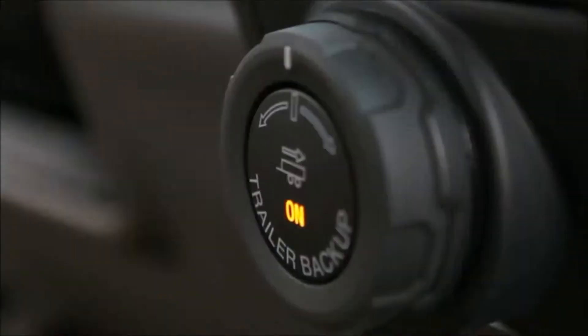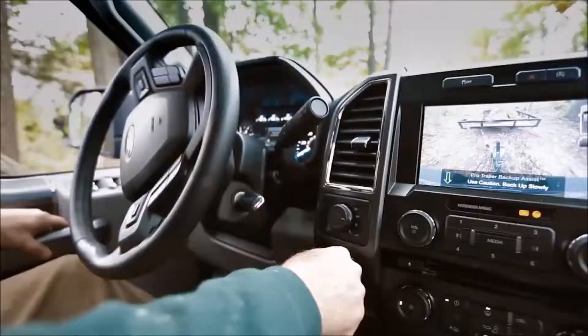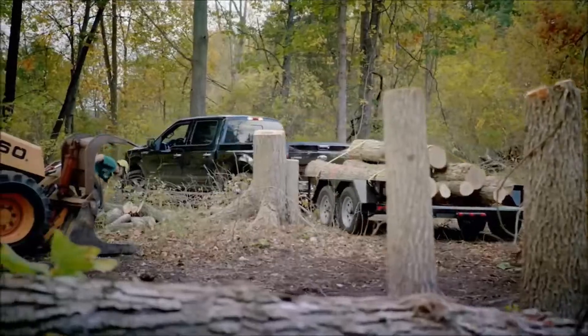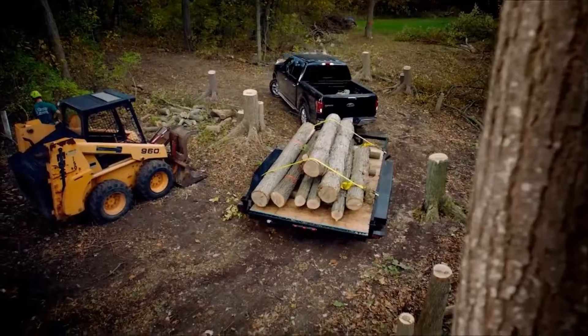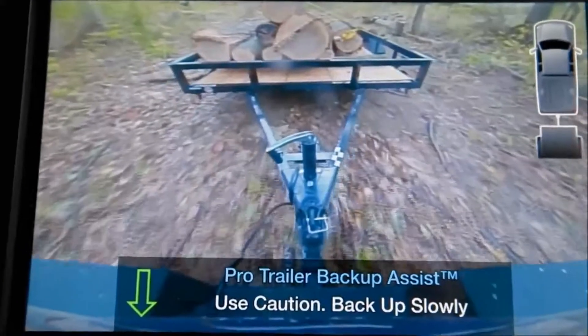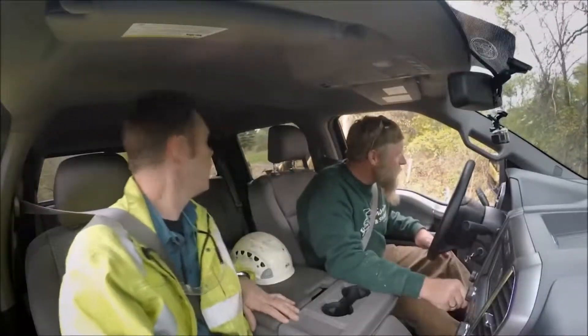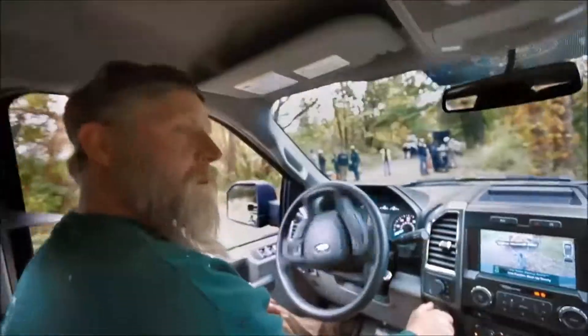You're gonna drive the trailer backwards just using your mirrors like normal. This knob right here — ease up off the brake, just let it start to go backwards. You'll see the wheels turning by themselves. You turn the knob in the direction you want the trailer to go and the truck will push the trailer around. It seems to straighten itself right back out. That's amazing — that is something else.